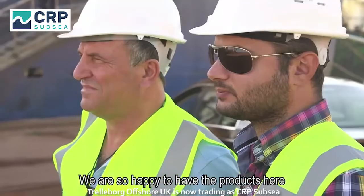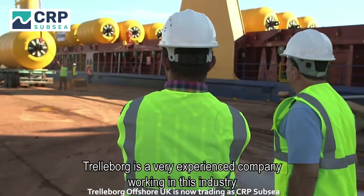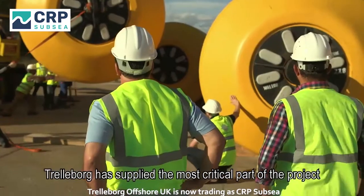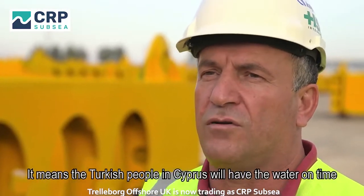We are so happy to have the products here. Trelleborg is a well-experienced company working in this industry. Trelleborg has supplied the most critical part of the project. It means that the Turkish people in Cyprus will have the water on time.